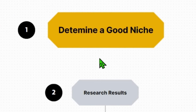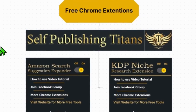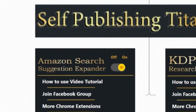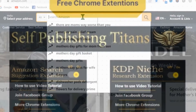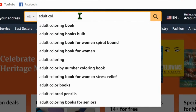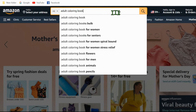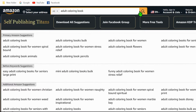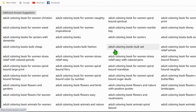Let's get started. The first thing we need to do is determine a good niche for our coloring book. To do this, I'm going to utilize two free Chrome extensions from Self Publishing Titans. These extensions are 100% free to use and I'll leave a link in the description. Once you have your extensions installed and you're ready to search in Amazon, you can start with a search related to our topic. I'll simply type in 'adult coloring book.' The first extension will generate an expanded list of search results — normally Amazon will only suggest 10 search terms max.